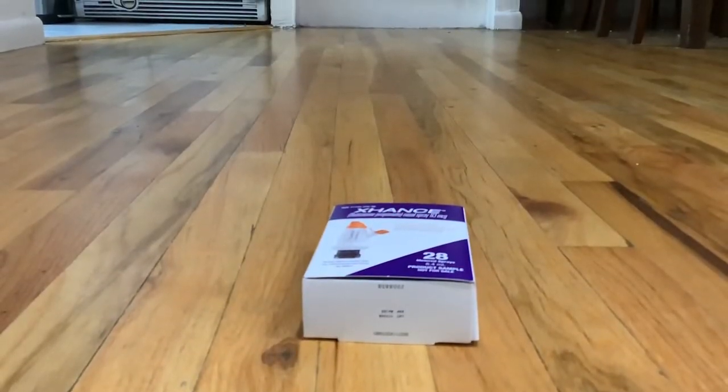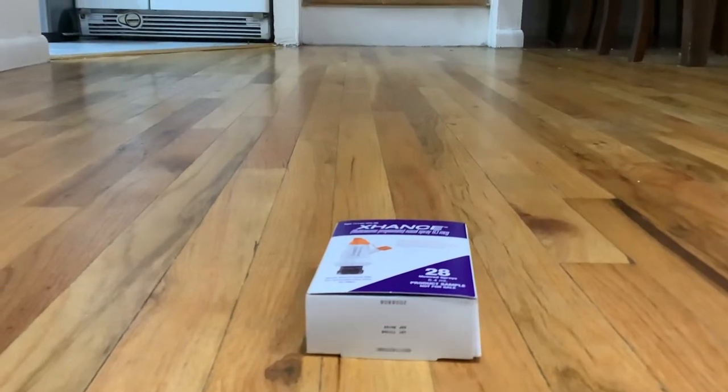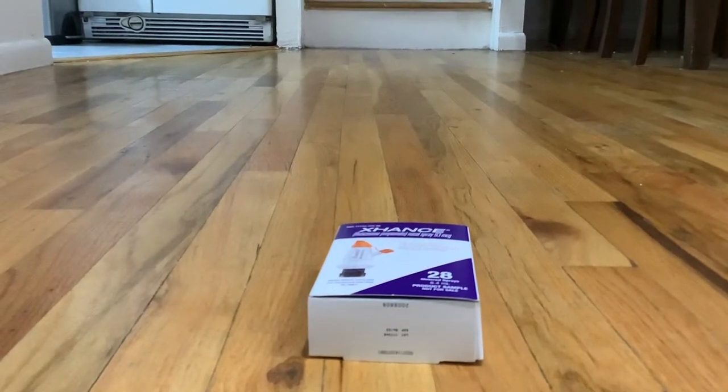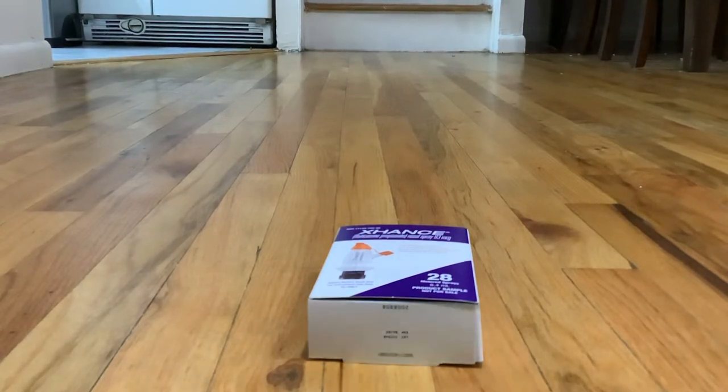Yo, what's up everybody, it's your boy Mostly the Doctor, back again with another video. Today I'm going to take a look at the Exams results for a 93 energy pick — let's take a presentation.